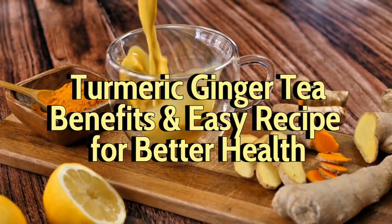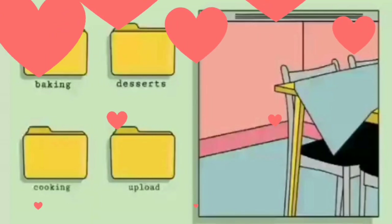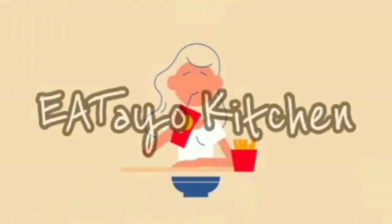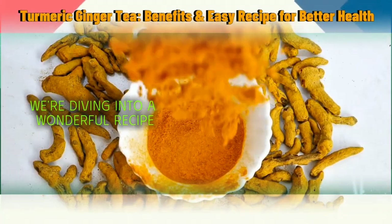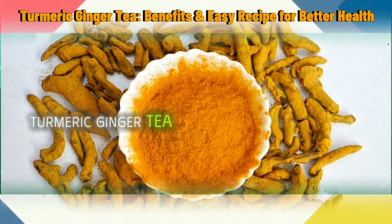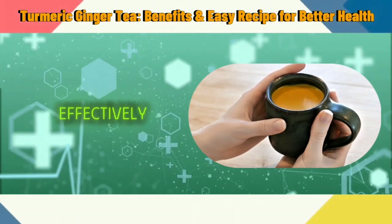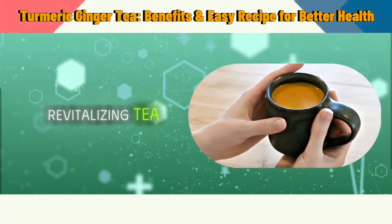Turmeric Ginger Tea: Benefits and Easy Recipe for Better Health. We're diving into a wonderful recipe that's both comforting and incredibly beneficial for your health — Turmeric Ginger Tea. This delightful concoction not only warms you up but also supports your immune system and fights inflammation effectively. Stick around as we explore the incredible benefits and guide you through making this revitalizing tea at home.